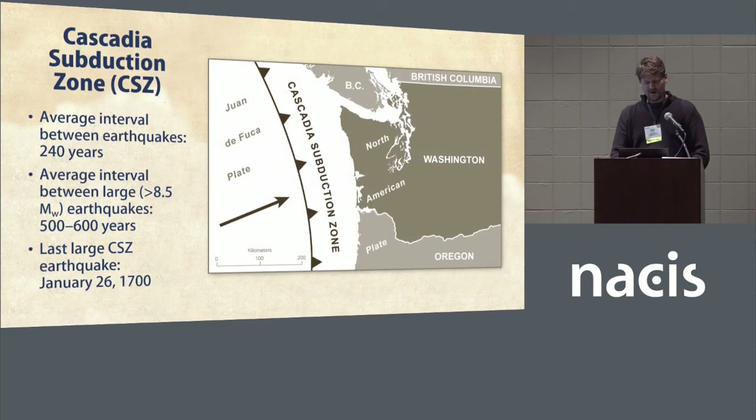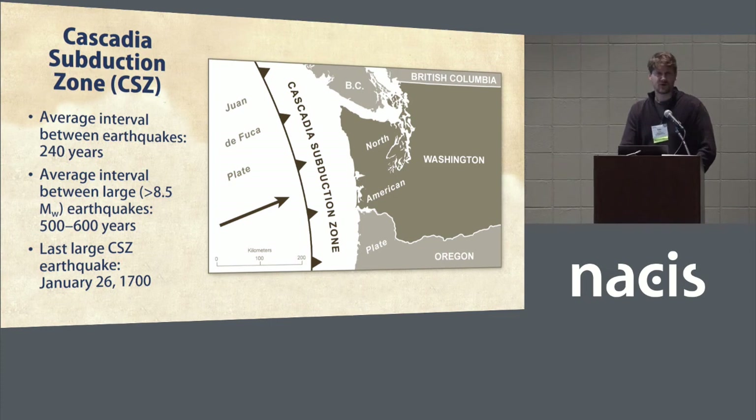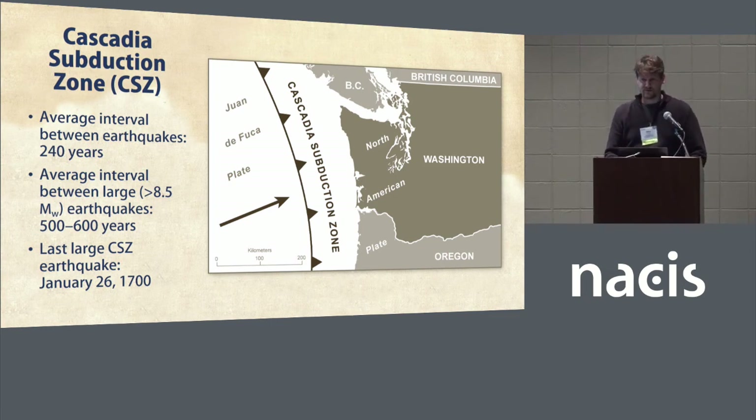The big threat in the Pacific Northwest is the Cascadia subduction zone, just off the coast. It's a large megathrust fault where the oceanic Juan de Fuca plate meets the continental North American plate, and this fault has produced large tsunami-inducing earthquakes in the past and definitely will again in the future. These earthquakes are known to go back at least 10,000 years, with the average interval between them being about 240 years, and the average interval between really big quakes — like 8.5 and greater — being about 500 to 600 years.